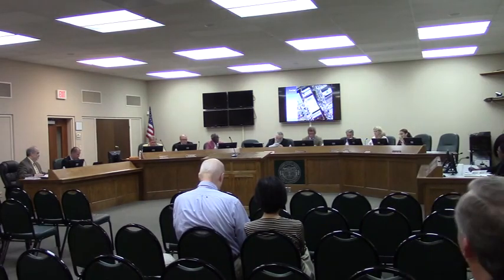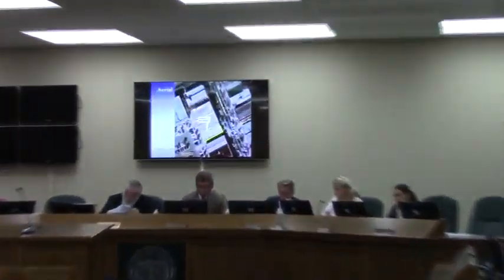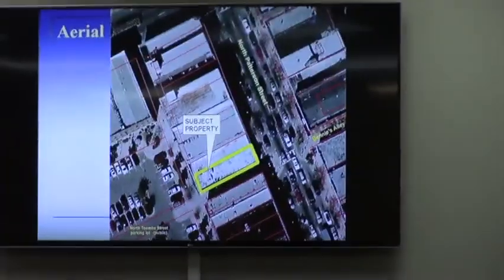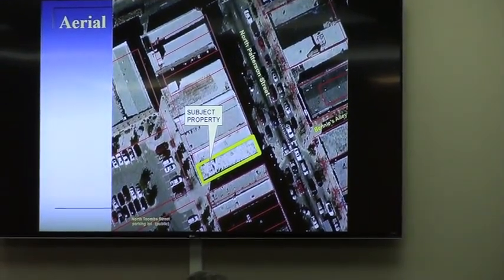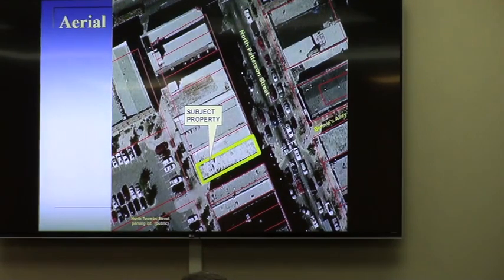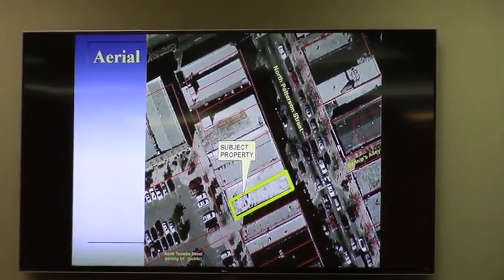The subject property is part of the downtown urban core. It is in the local historic district and also in the downtown commercial national register district. The building itself is not what we call a contributing resource, but it went through renovation several years ago where they added a second floor. And I actually think it blends in more with the downtown streetscape than it used to.